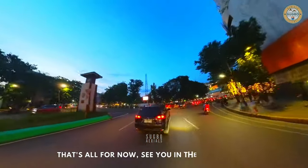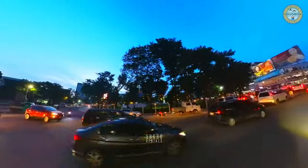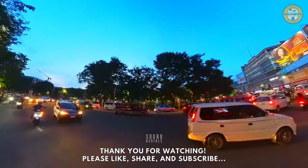That's all for now, see you in the next video. Thank you for watching. Please like, share, and subscribe.